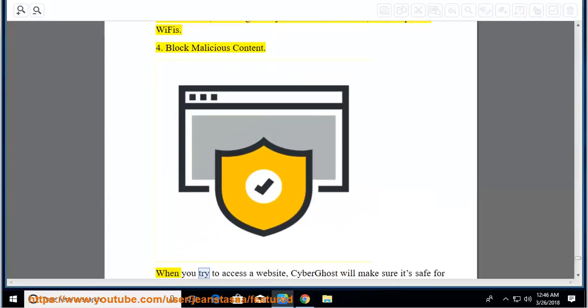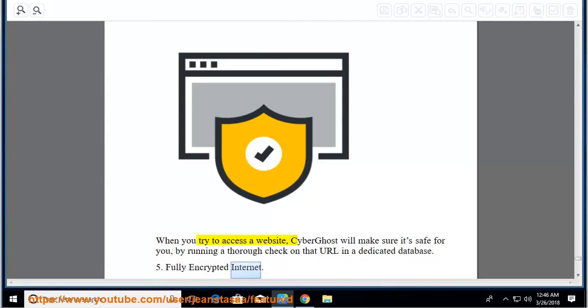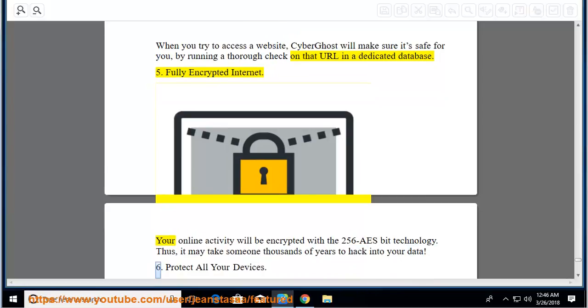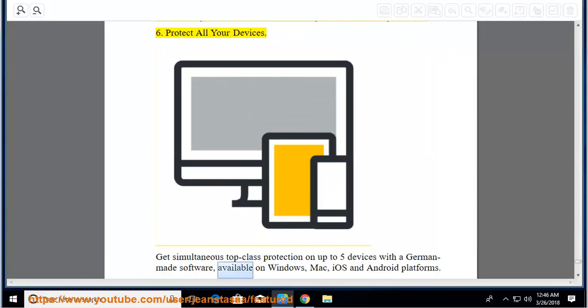Block malicious content: when you try to access a website, CyberGhost will make sure it's safe by running a thorough check on that URL in a dedicated database. Fully encrypted internet: your online activity will be encrypted with 256-bit AES technology — it may take someone thousands of years to hack into your data. Protect all your devices: get simultaneous top-class protection on up to 5 devices with German-made software, available on Windows, Mac, iOS, and Android platforms.